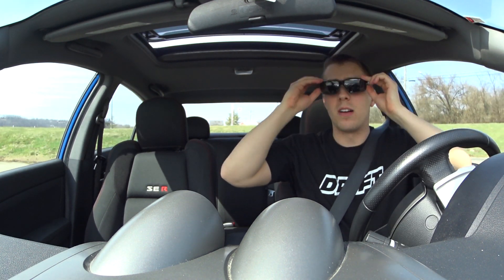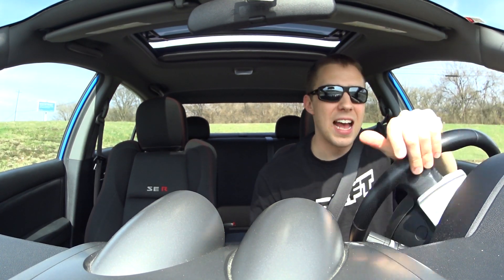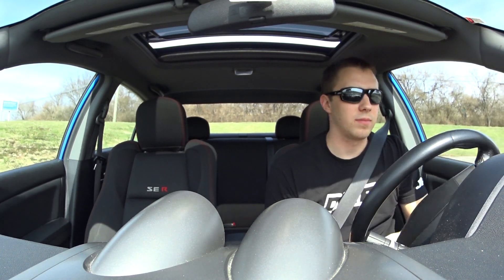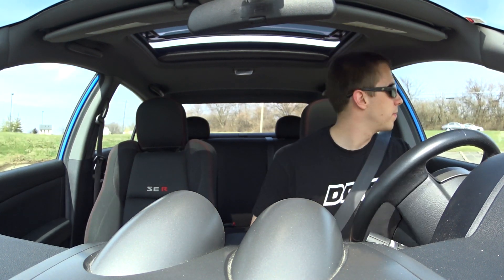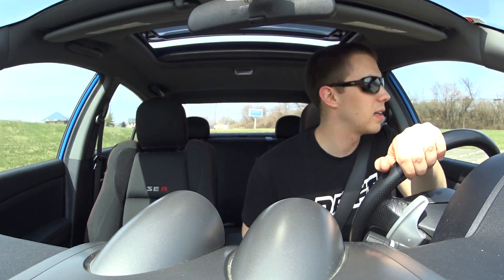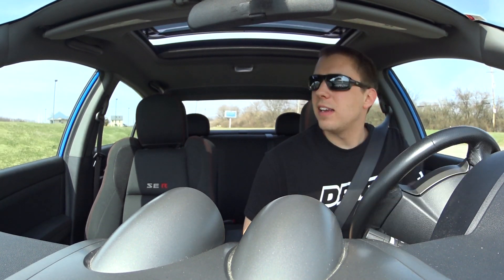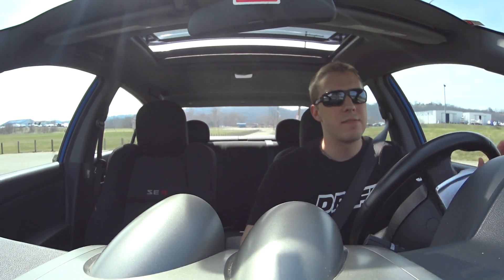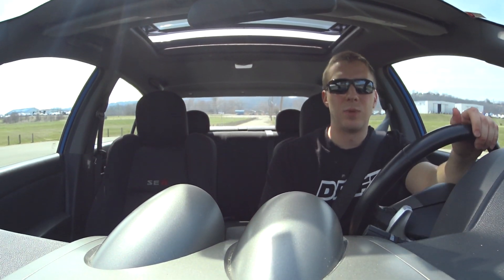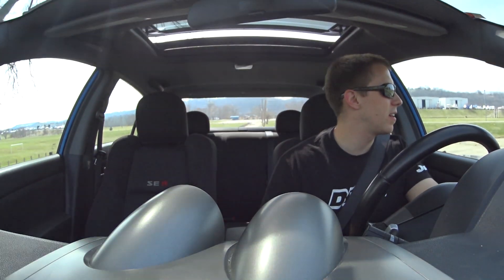Now to the fun part — how does this thing drive? It's not bad; it feels pretty good. It is a heavy car though, around 3,300 pounds, which kind of sucks. You wish it were closer to 3,000 pounds so you'd feel the power more. Very heavy car.